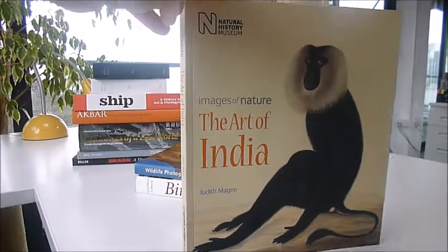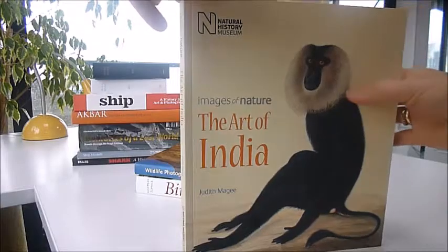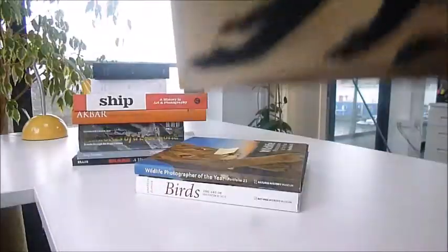This series of books Bibliophile Books has from the Natural History Museum, the Images of Nature series, is The Art of India by Judith Magee.